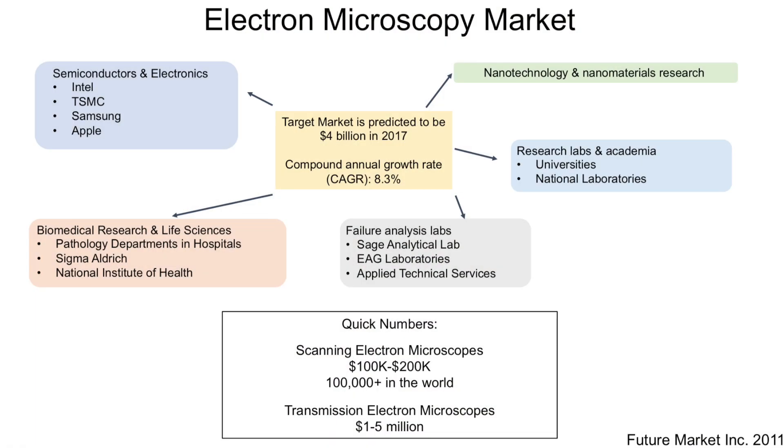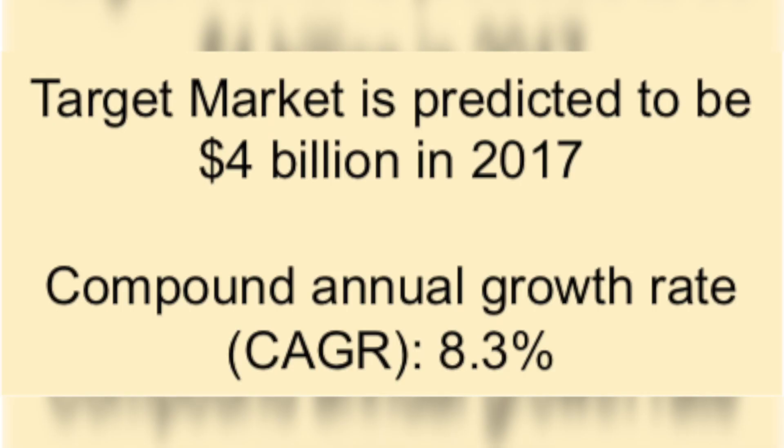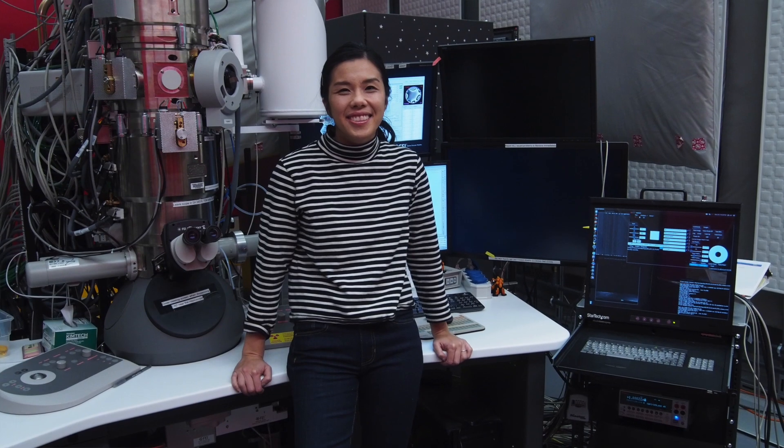The electron microscopy market is worth around 4 billion dollars. The MPAD can benefit many people in different types of fields, leading to scientific breakthroughs that can potentially impact the world. Thank you.